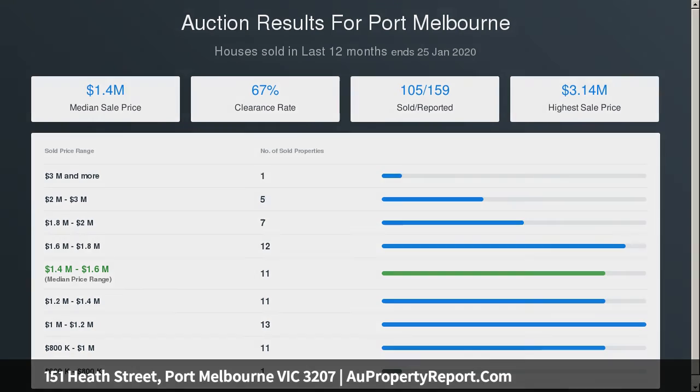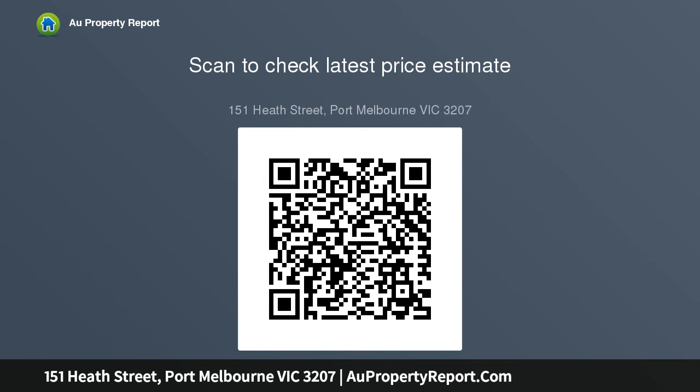Immaculately presented throughout, it also includes a second powder room, laundry, irrigation, garden shed, and up to two off-street parking spaces.